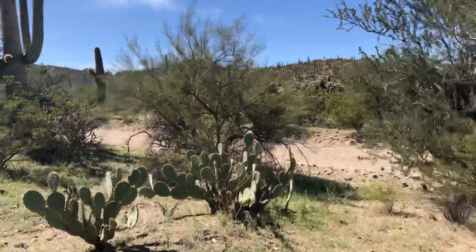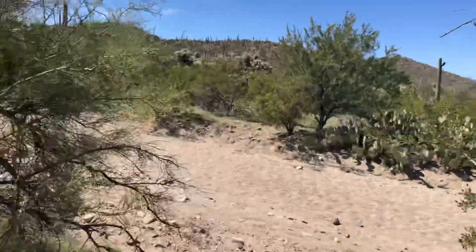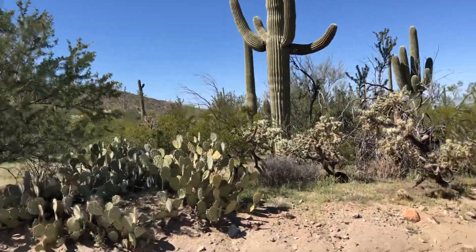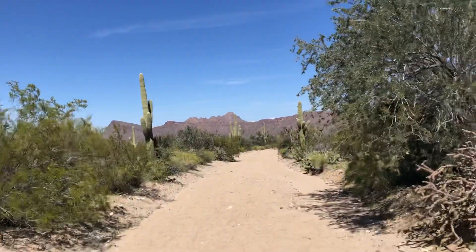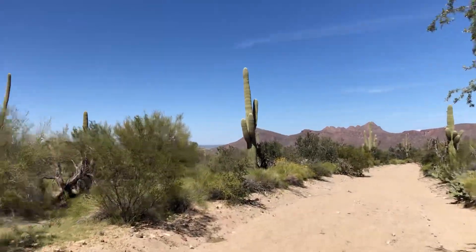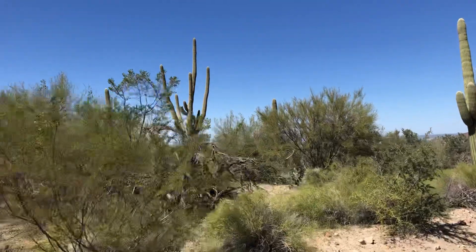I'm going back onto Golden Gate Road. It's a very sandy road — it's almost like walking in a wash. It very well could act as a wash. There's a big, grand one.